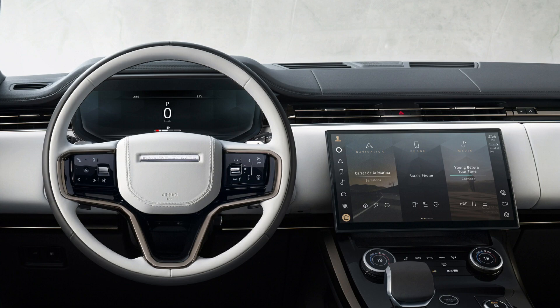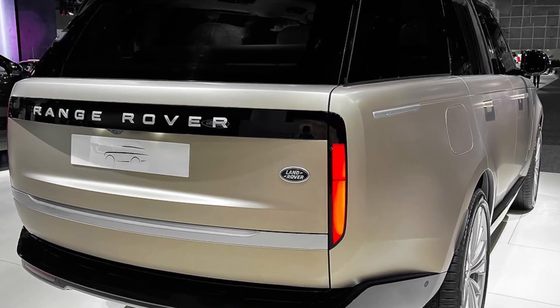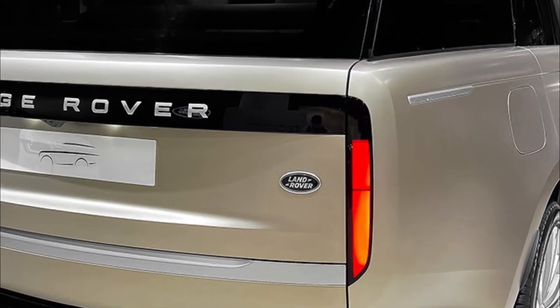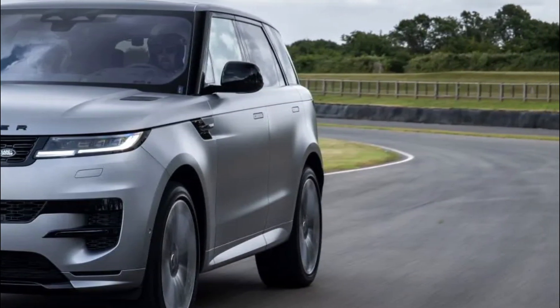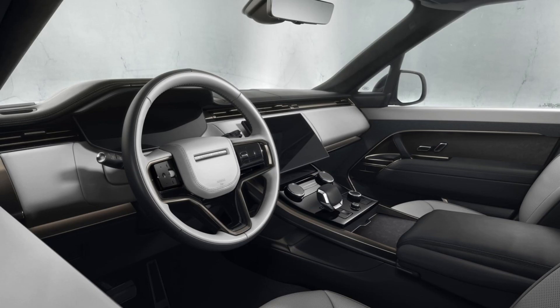Discussing design on SUVs can be a bit like picking tile — it's a brick, choose a color — and the Sport is indeed brickish, but the jaunty rear spoiler and squared-off exhaust tips balance out the front-end snootiness with a promise of energetic performance.